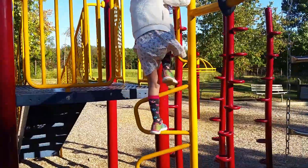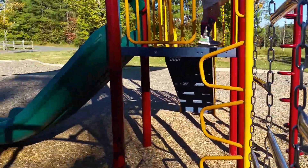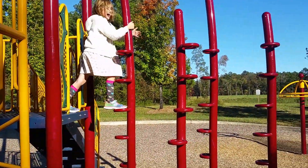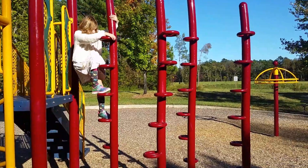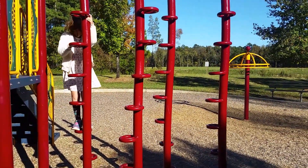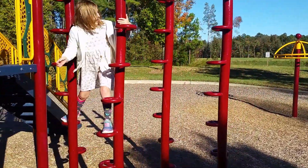It's a windy day out here, which makes it all that much more challenging. Here she is at the spokes of terror. This is a sister challenge next to the triangles.